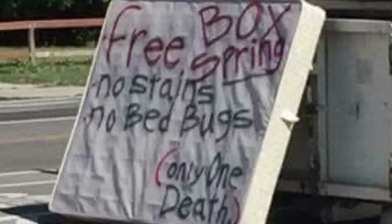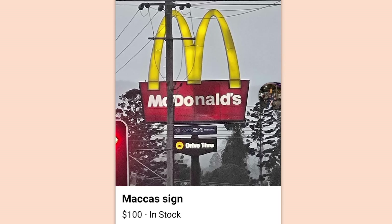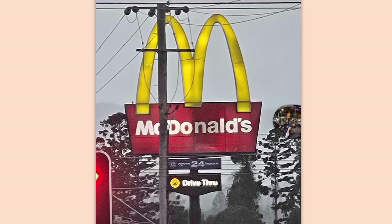Free box spring. No stains. No bed bugs. Oh boy. Only one death. This box spring has killed more people than most people. Maka's sign. $100. Did the place close? Are you going to steal it? Do you have a Taco Bell sign in stock? Because Lexi would be real happy to have herself a Taco Bell sign.